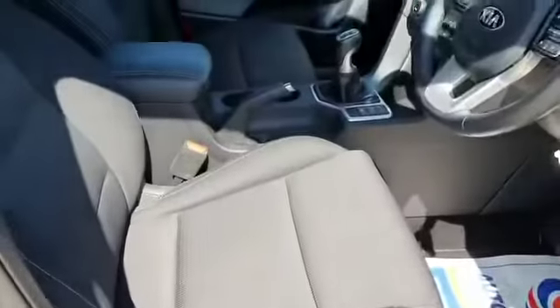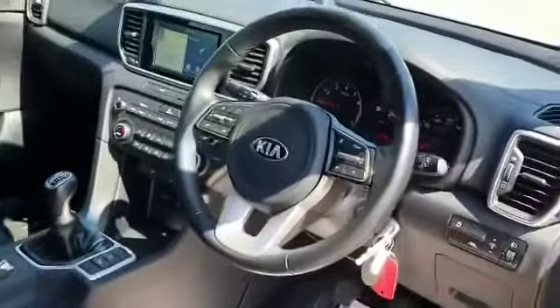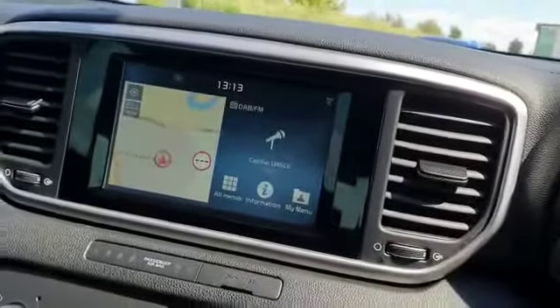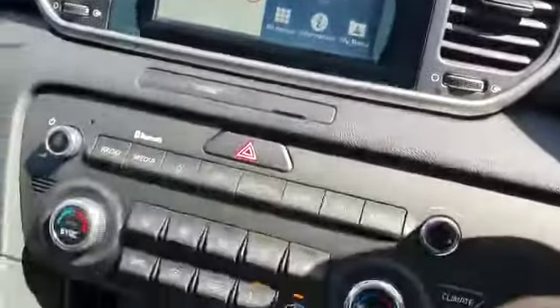If we have a look inside, you can see it's got a nice clean cloth interior. Steering-mounted controls, so you've got cruise control and Bluetooth. You've got the screen there for the multimedia system, satellite navigation and the reversing camera, dual air conditioning, heated seats and USB connection.